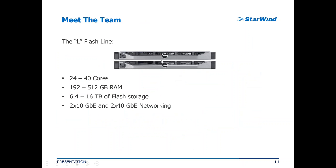Right now we're trying to make all-flash performance and all-flash appliances available not only to huge enterprises but also to smaller companies. The basic model available has 24 to 40 cores, up to half a terabyte of RAM, and up to 16 terabytes of flash storage. It already features 10-gigabit and 40-gigabit Ethernet. The good thing is you don't need a 10- or 40-gigabit switch to start, so it's a little easier on the budget to get a high-performance cluster without rebuilding your whole environment.